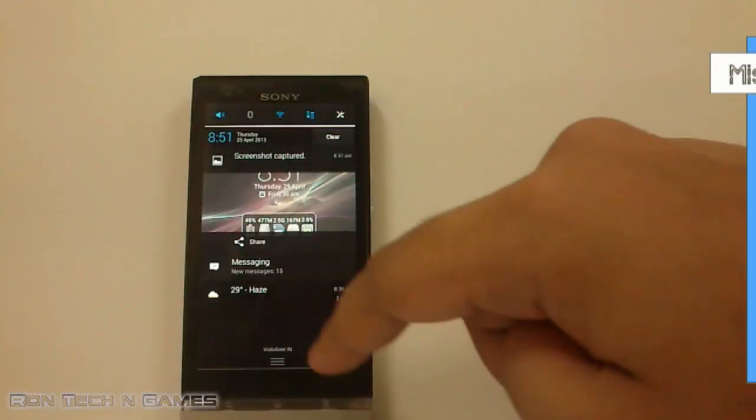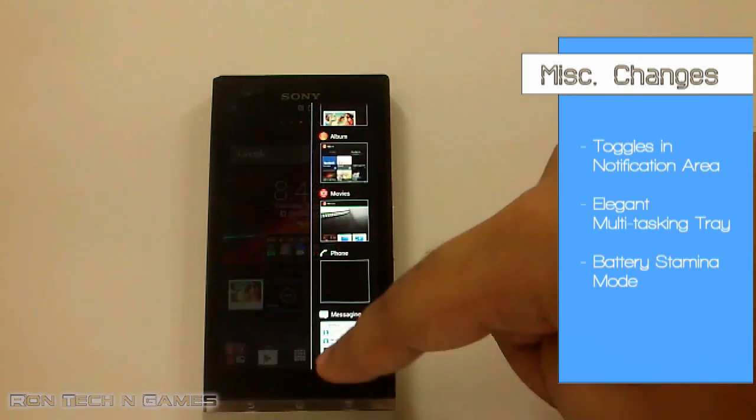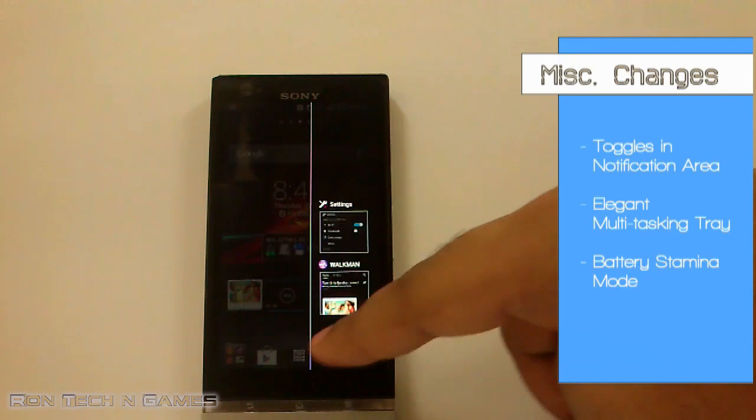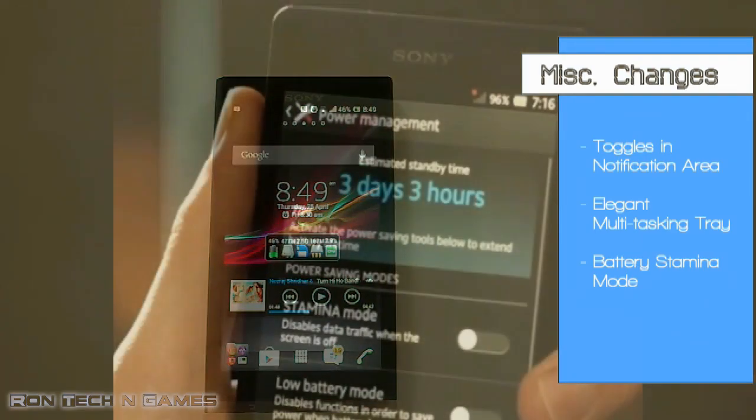Other noteworthy changes are toggles in the notification area, an elegant looking task manager, and battery stamina mode for better battery life.